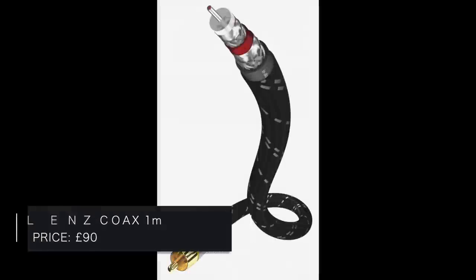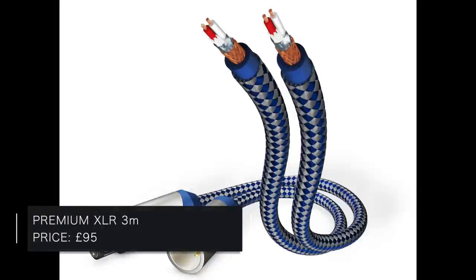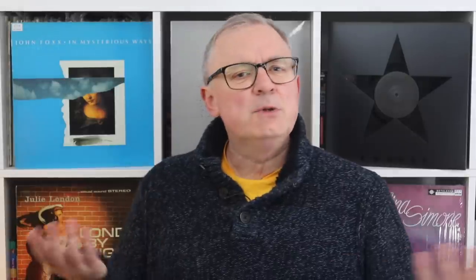Next up we have In Acoustic, a new company to me. We have the Excellence Digital Coax, one metre of interconnect cable for 90 pounds. This digital cable has two separately routed shields with silver-plated conductors and 24-carat gold-plated metal connectors. Also from the company is the Premium XLR to XLR three-metre cable for 95 pounds, featuring double shielding, gold-plated plugs, and high-security OFC copper conductors.